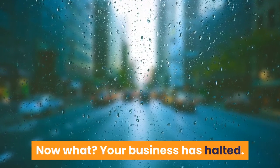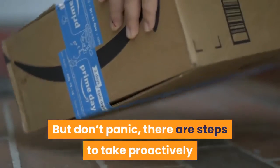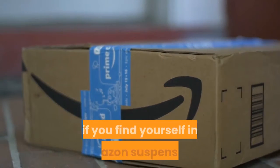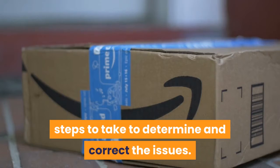Your business has halted. But don't panic — there are steps to take proactively so you can avoid this issue altogether, or, if you find yourself in Amazon suspension, steps to take to determine and correct the issues.